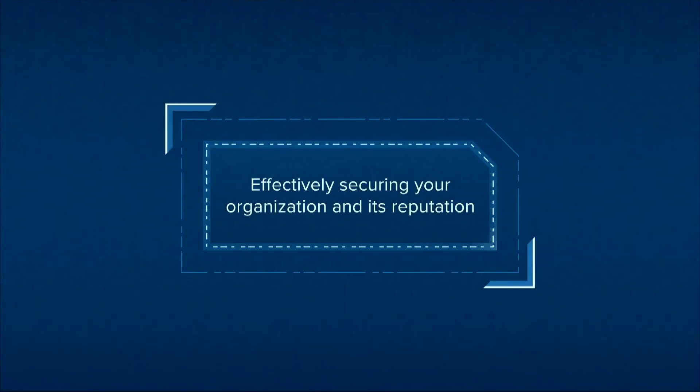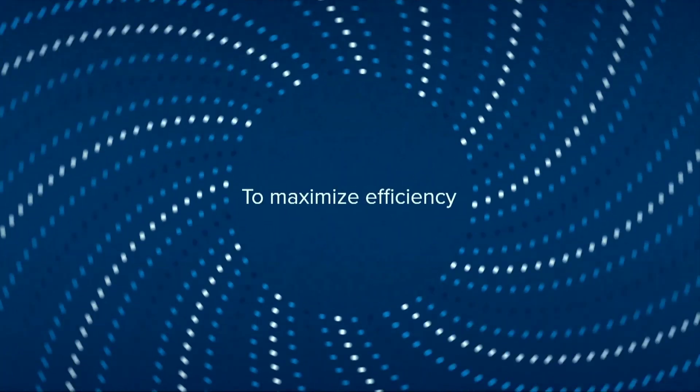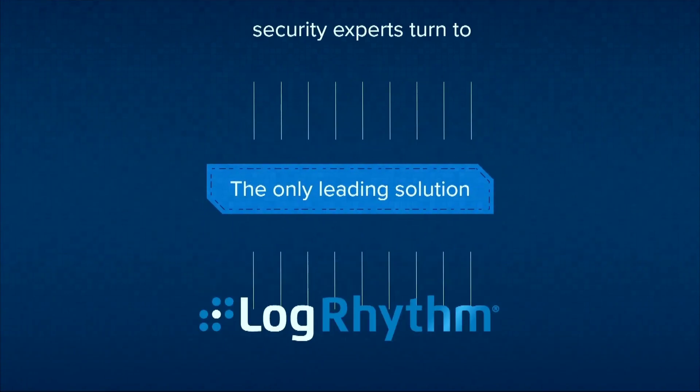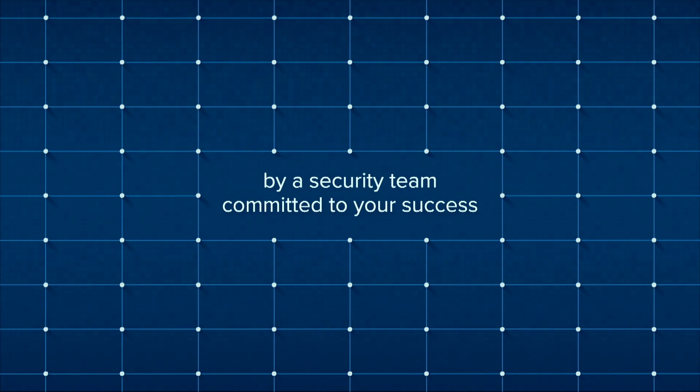Effectively securing your organization and its reputation requires a smarter approach. To maximize efficiency and minimize risk, security experts turn to LogRhythm — the only leading solution built solely for security teams by a security team committed to your success.